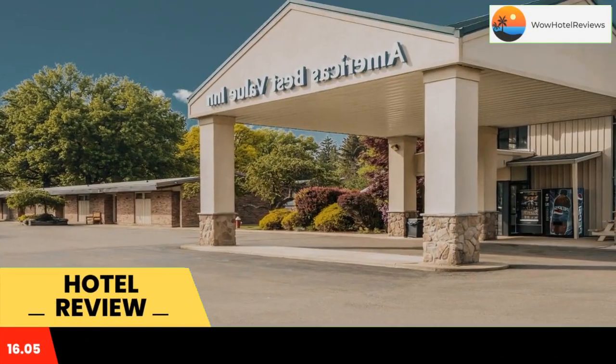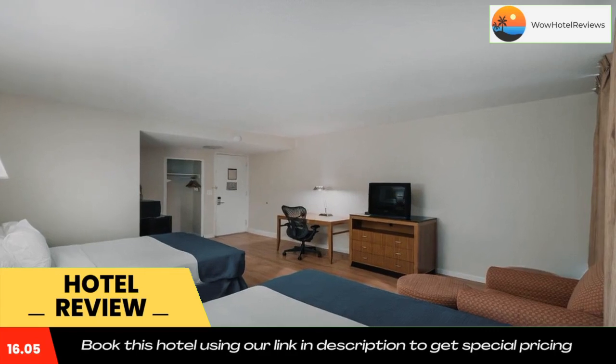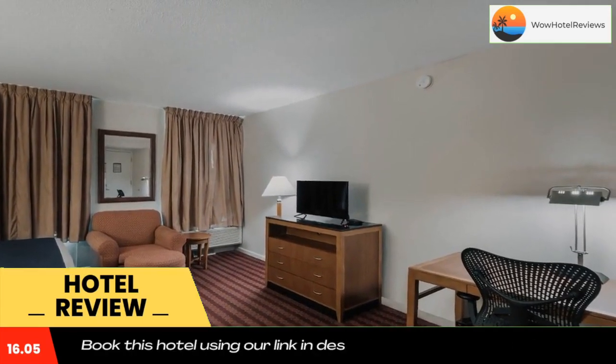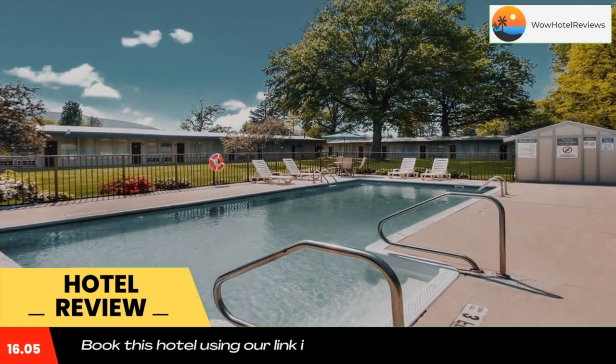America's Best Value Inn in Painted Post is located in the Finger Lakes region, five minutes from historic Market Street. It offers a seasonal outdoor pool and large courtyard, continental breakfast, and free wi-fi.